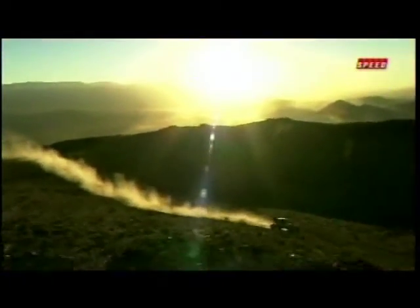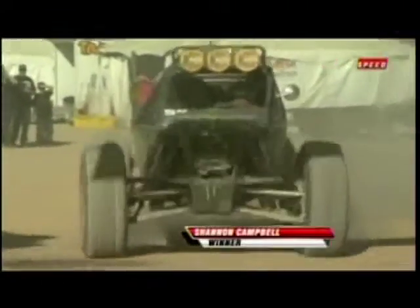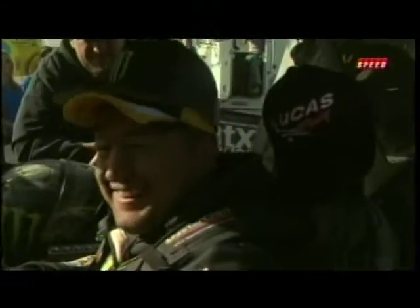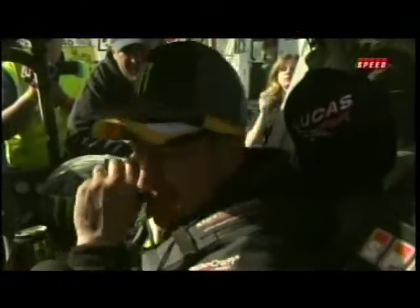Certainly anything wheel-driven. Shannon Campbell will come home your winner here today. It is a big, big deal, so congratulations to him. Here's how it all shakes down: Tony Pellegrino hangs on to second, and Jason Schur rounds out the top three. Shannon Campbell, the first repeat winner — the first two-time winner — in King of the Hammers, going back to 2008.